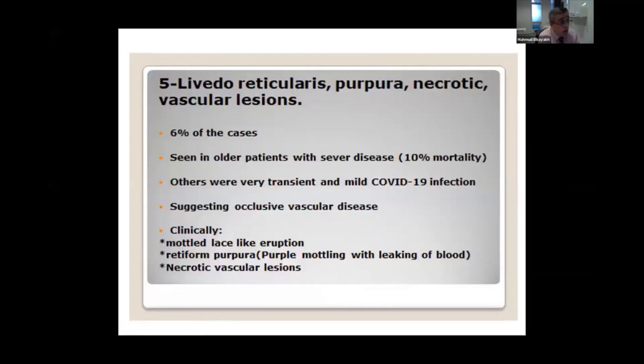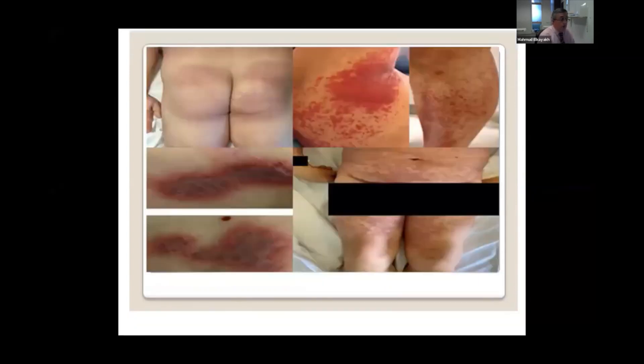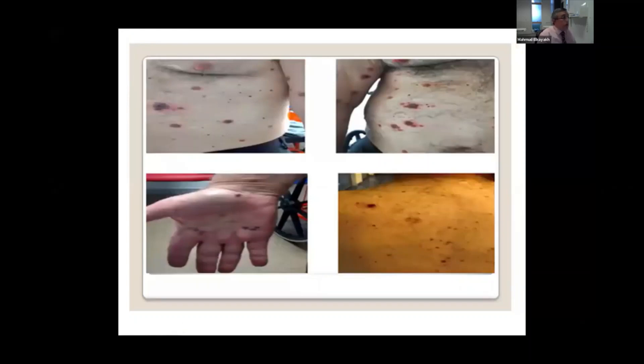The most serious one is livedo reticularis with purpuric rashes and necrotic vascular lesions. Thank goodness it is quite rare in COVID, but if a child or another patient has this condition it usually carries a poor prognosis. As you can see here, multiple findings like vasculitis and necrosis of the skin. This is a baby with this condition — livedo reticularis healing by post-inflammatory hyperpigmentation. It can affect any part of the body and is due to either an immunological reaction or the direct effect of the virus on the blood vessels.